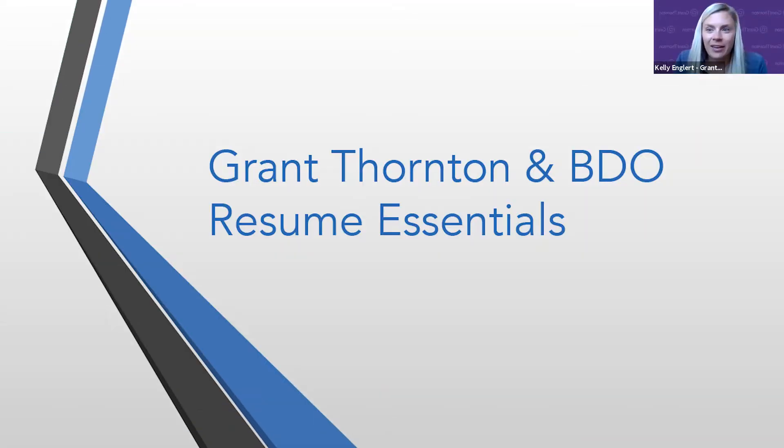Hi everyone. My name is Kelly Engler. I'm a university recruiter with Grant Thornton in our Detroit office. I've been with Grant Thornton for about four years now. Looking forward to talking with you guys about resume essentials, and I'll kick it off to Olivia to also introduce herself.